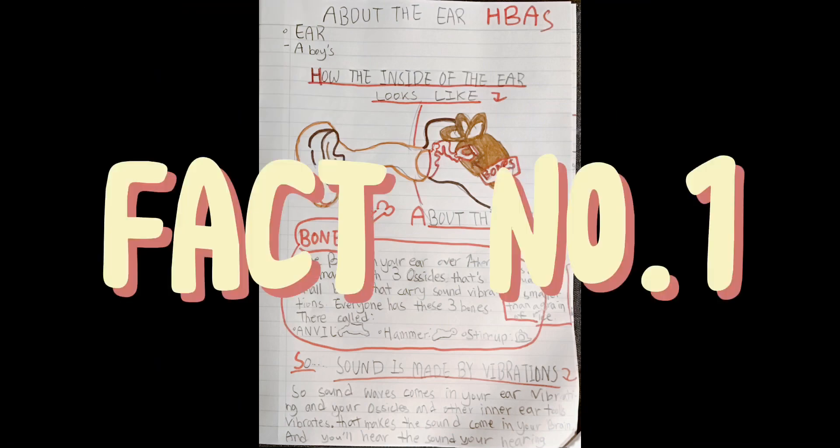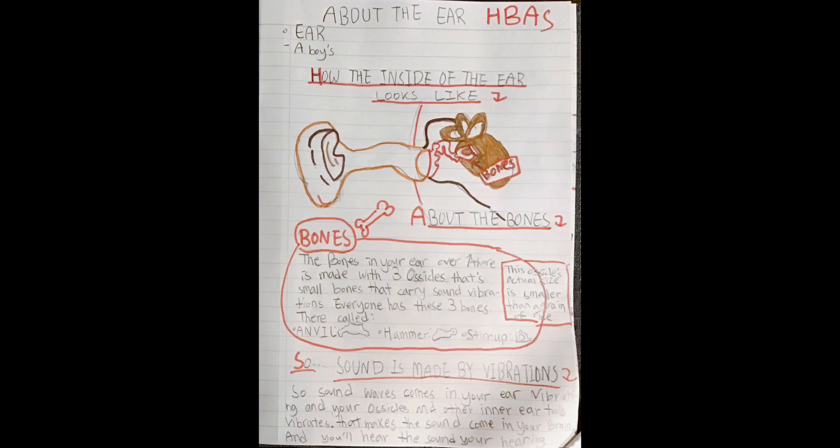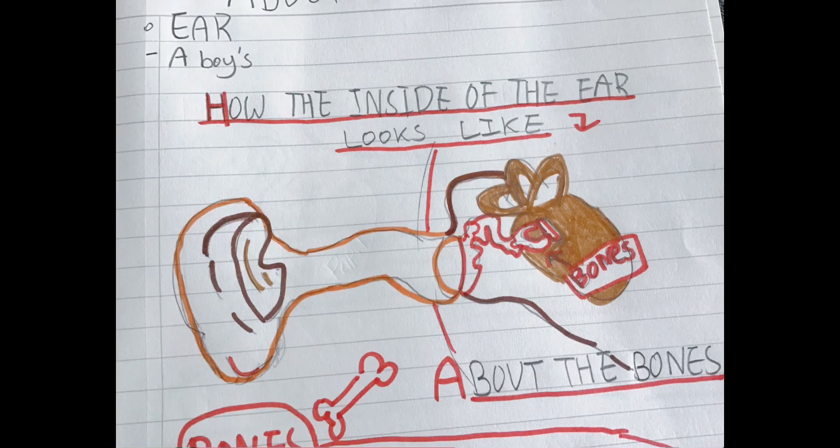About the ears. Fact number one: how the inside of the ear looks like. The orange and the dark brown one is the ear. The red one is called the bones.